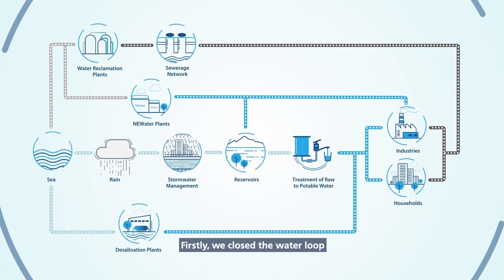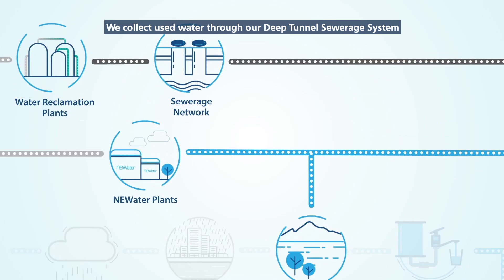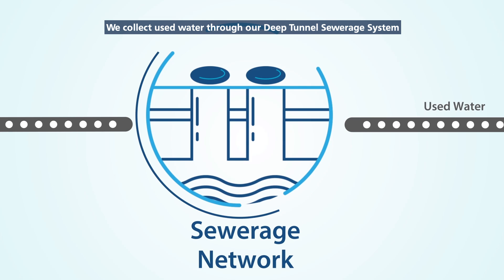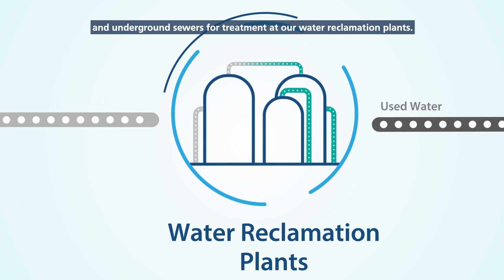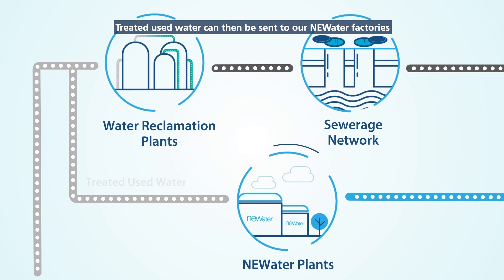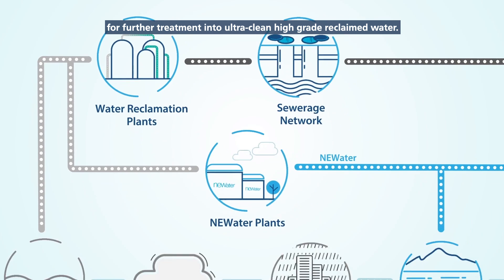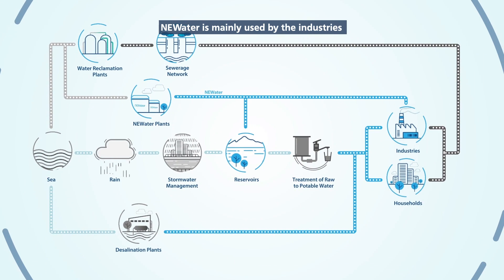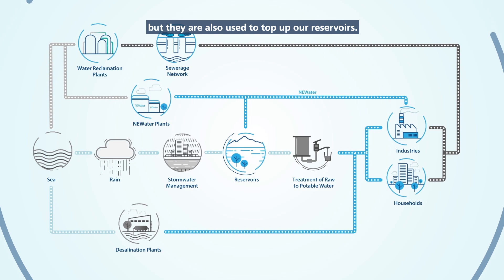Firstly, we close the water loop by recycling and reusing used water. We collect used water through our deep tunnel sewage system and underground sewers for treatment at our water reclamation plants. Treated used water can then be sent to our NEWater factories for further treatment into ultra-clean, high-grade reclaimed water. NEWater is mainly used by industries, but it is also used to top up our reservoirs.